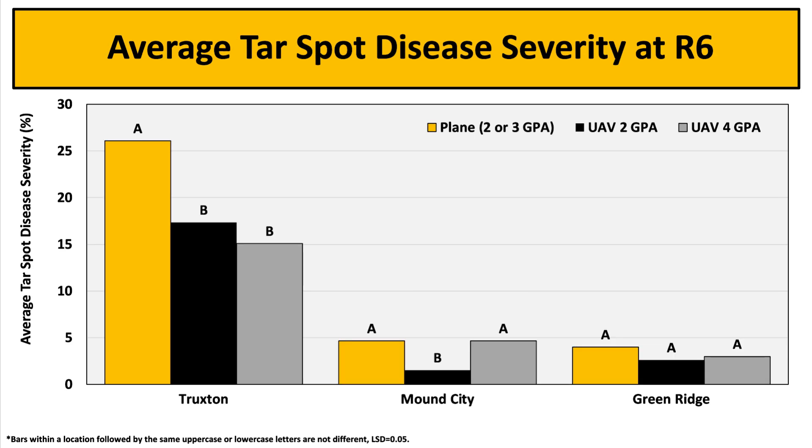Next, looking at disease severity for tar spot at the Truxton location, both 2 GPA and 4 GPA treatments had significantly less tar spot when compared to plane treatments. At the Mound City location, 2 GPA treatments had significantly less tar spot when compared to plane and 4 GPA treatments, and there were no significant differences at the Green Ridge location.